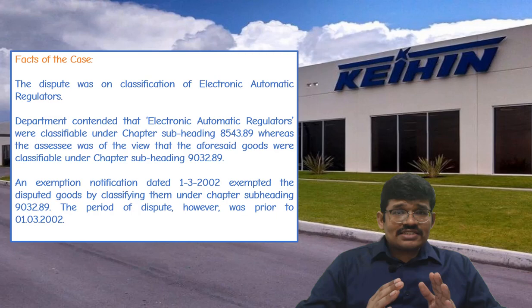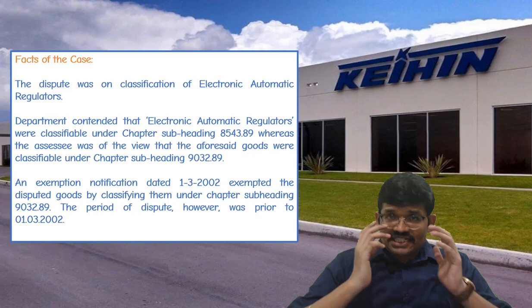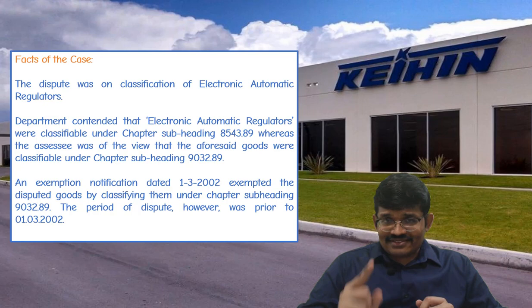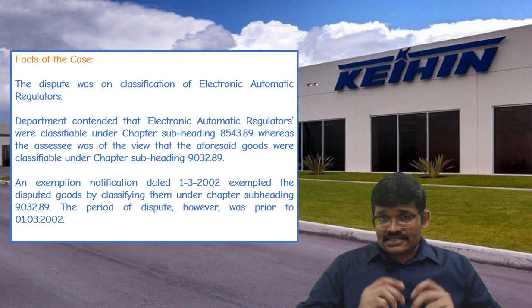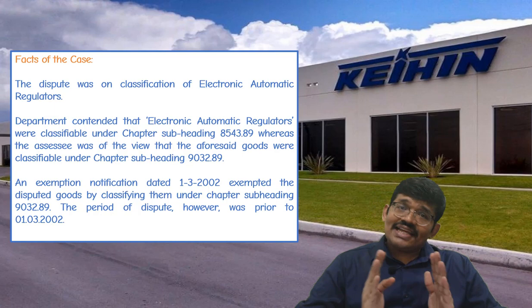In this case, the dispute was regarding the classification of electronic automatic regulators. The department contended that electronic automatic regulators should be classified under code 854389. On the other hand, the assessee, Kane Penalpha Limited, contended that these goods should be classified under code 903289.